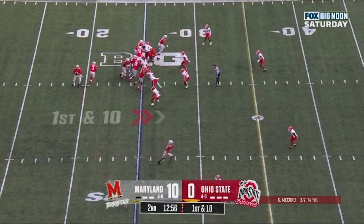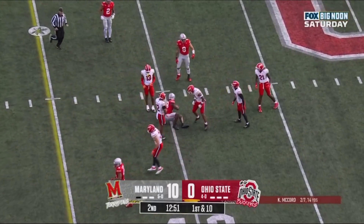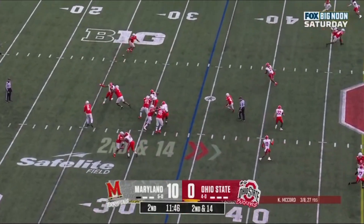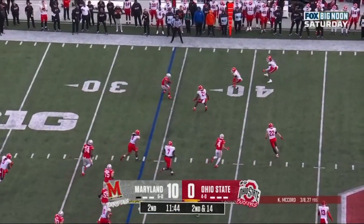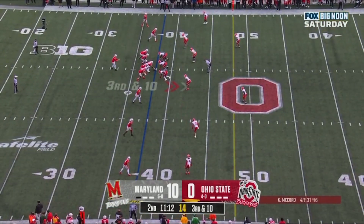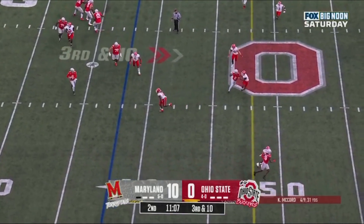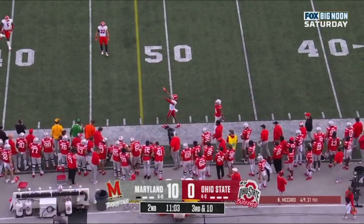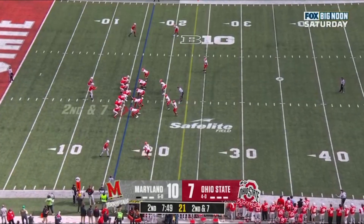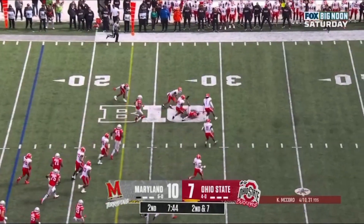Off first down, McCord drops it off to Marvin Harrison Jr., he'll turn it up and pick up the first. Second and 14 at the 34, McCord looking, he'll drop it off in the flats to Williams. Maya Williams crosses the line. Empty backfield for McCord on third and 10 — he's got time, McCord now dancing, McCord throws on the move and incomplete, broken up at the last moment. Not much going in the run game so far. Second down and seven, far side throw — caught, and it's Harrison.